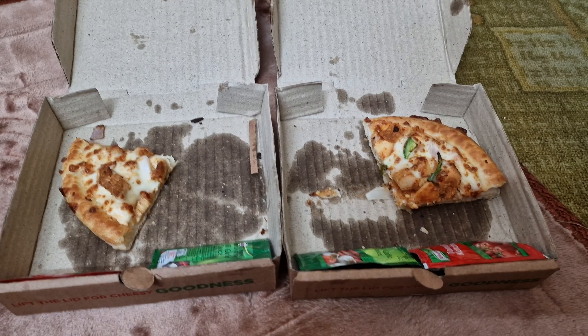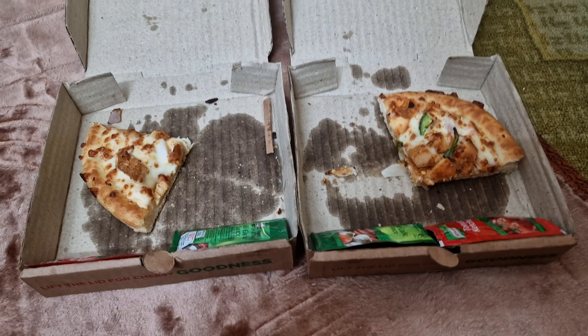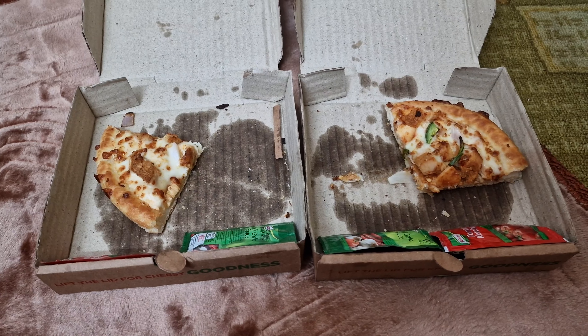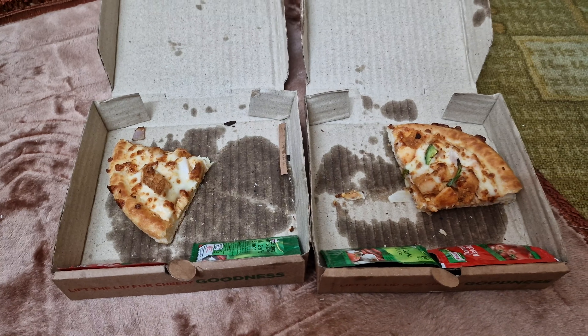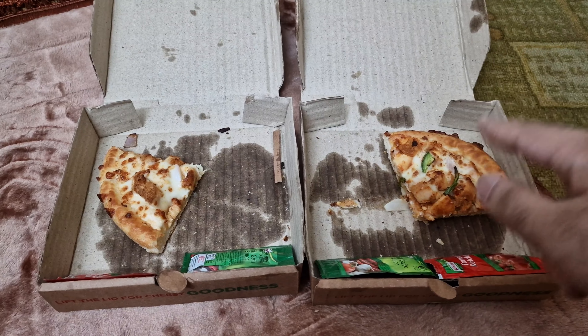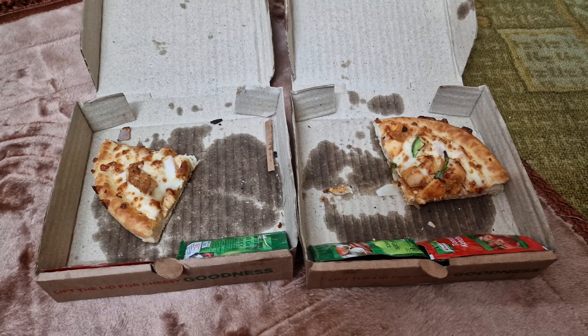Alright guys, I have nearly finished my meal. I have thoroughly enjoyed it — it's definitely up there among my favorites. Let's get to the rating: seven out of ten and nine out of ten. I absolutely love this one.